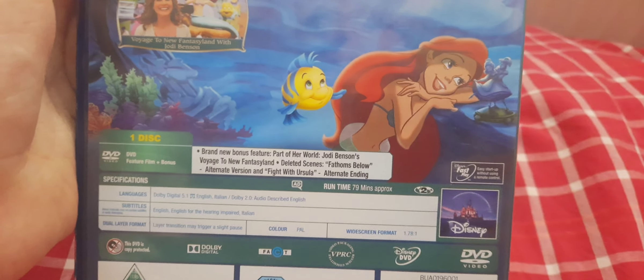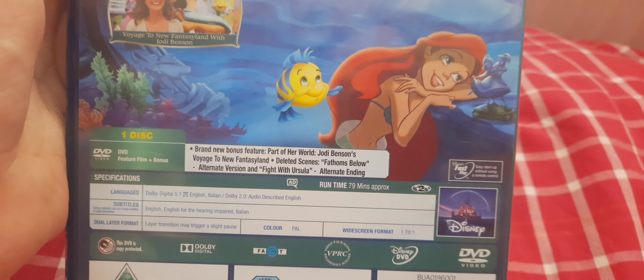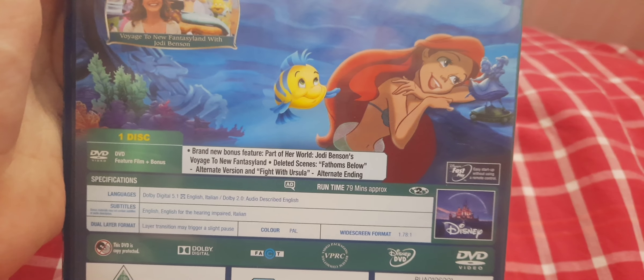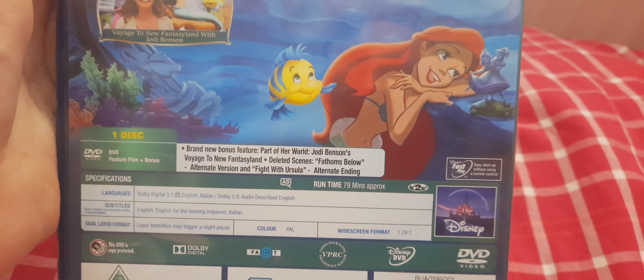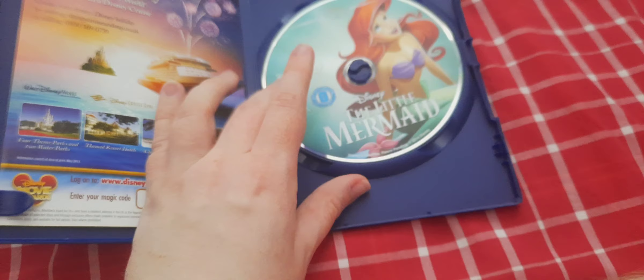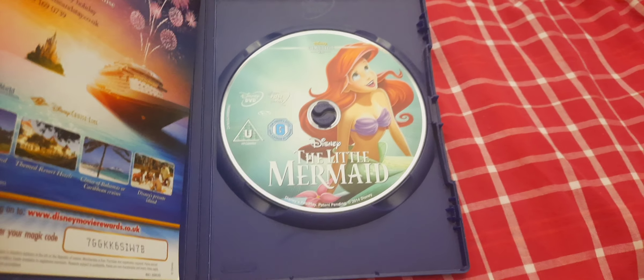And the brand new bonus features include Part of Her World, Jordi Benson's Voyage to New Fantasyland, Deleted Scenes, Far Sims Below, Alternate Version, Fight with Ursula, and Alternate Ending. Let's open up now, shall we? Here we have is a DVD disc.